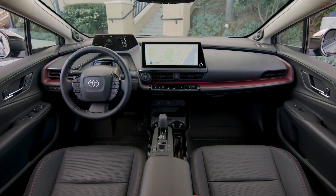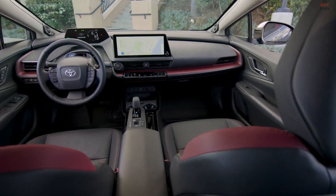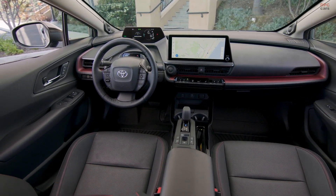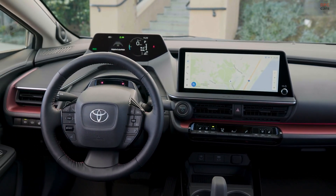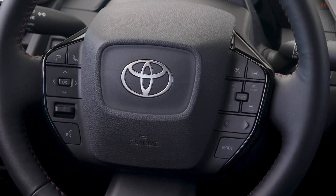Step inside and you're greeted by a premium interior highlighted by a 12.3-inch Toyota Audio Multimedia touchscreen display. This intuitive interface allows for easy control over various vehicle functions, enhancing the driving experience.